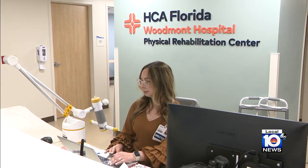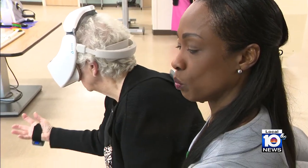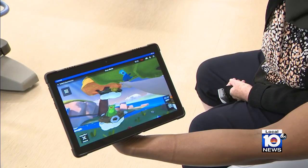At HCA Florida Woodmount Hospital in Tamarack, that includes a new virtual reality device. We're always looking for evidence-based tools to use with our patients, and virtual reality is something that a lot of evidence and research has been supporting, especially with our neurological patients.